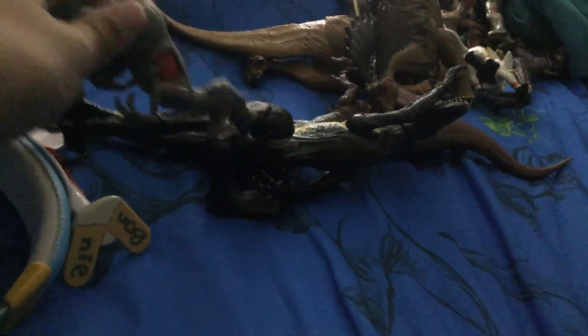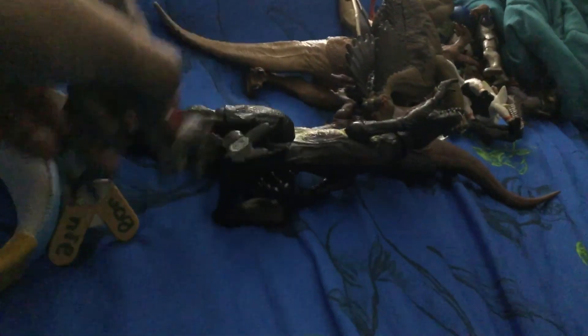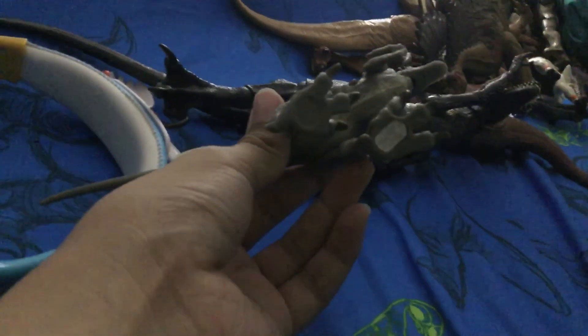Now let's get into the fight — here we go! Indoraptor, I will beat you in a fight! Oh my god, he made a wound on me! I'm gonna bite you now — oh, don't bite my scan code! Oh yeah, here's the scan code for Blue.